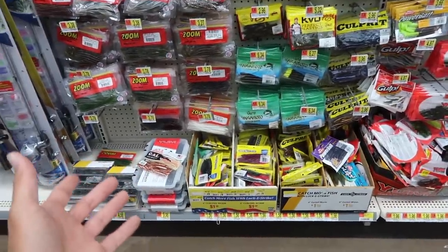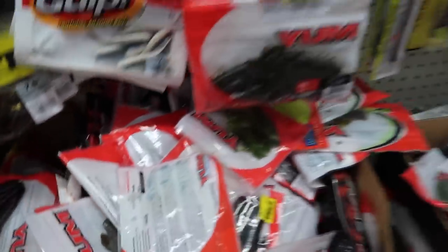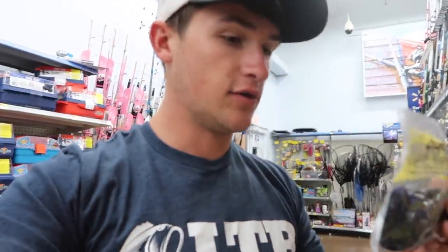They've got these Culprit 8-inch worms right here, 7-inch Power Baits — that's not big enough. I remember at my Walmart back home they had like a 15-inch worm, something just insane. They don't have that here. I'm really sad about that. There was a huge worm, I think it was grape flavor or something. They only have an 8-inch worm — that's probably what we're gonna have to go with.